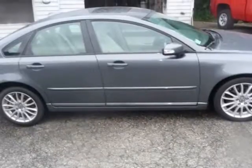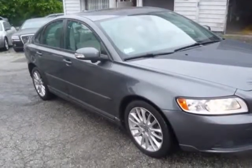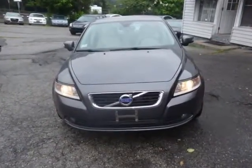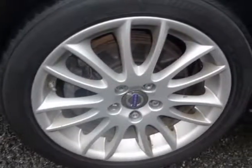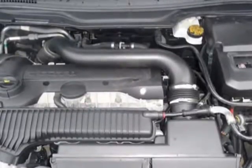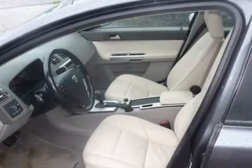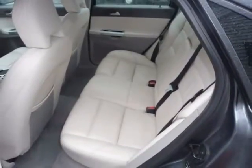This car was well taken care of and it shows. Please call Matt at 413-351-5740 for more details. We offer financing, accept trades, and offer cash discounts at Hilltop Motors. Visit us online at www.hilltopqualitycars.com to see more pictures of this vehicle, or call us at 413-351-5740 today to schedule your test drive. Visit us at hilltopmotors.v12soft.com.